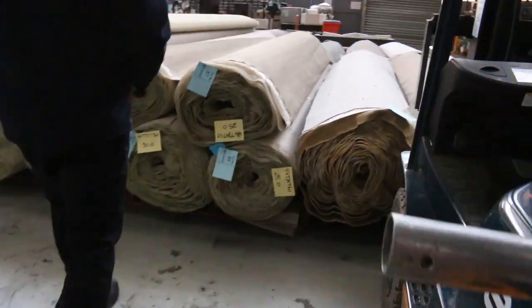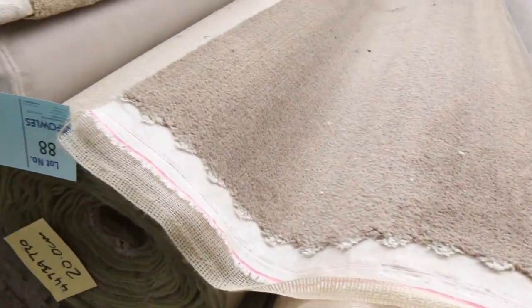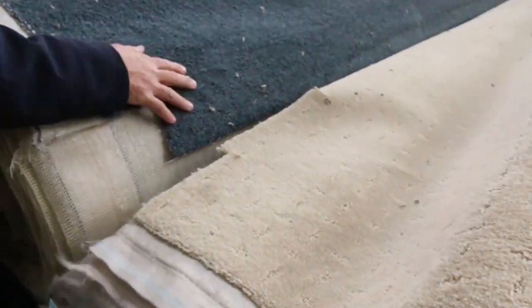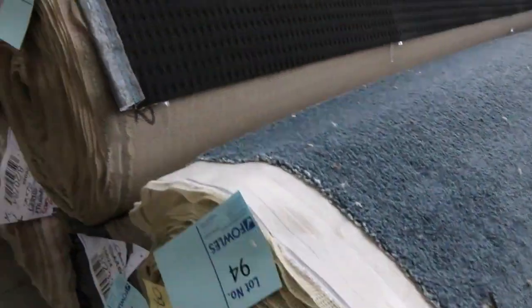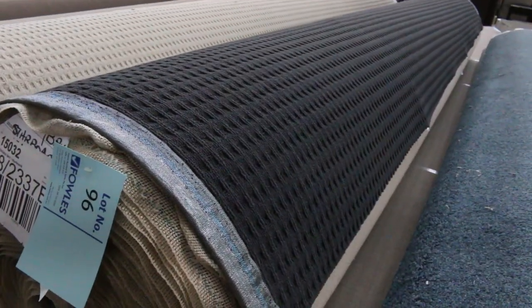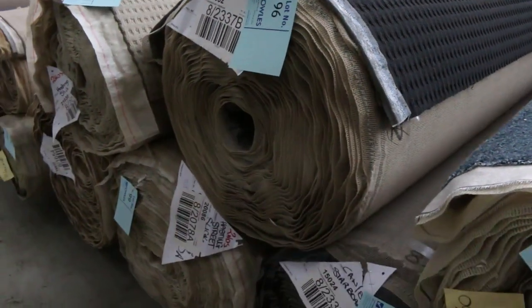We've got lots of plush pile carpets here, a bit of pattern gear as well, starting from as low as $25. If you want something in a teal or aqua colour, we've got that. All sorts of different colours — this one is a dark charcoal, lot number 96, a big roll at 33.2 metres.